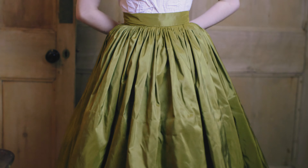Whilst you wait for me to post more parts of this ensemble's construction, you may want to check out the last garment I documented the progress of. Thank you so much for watching and I'll see you all on Thursday for another video.